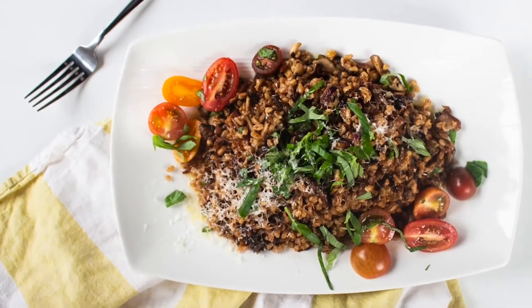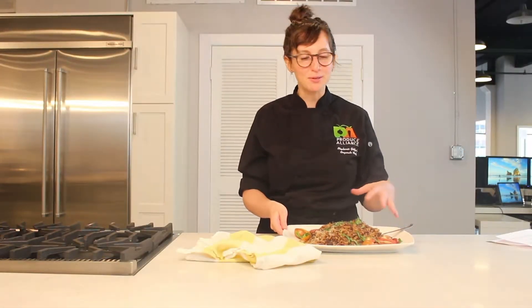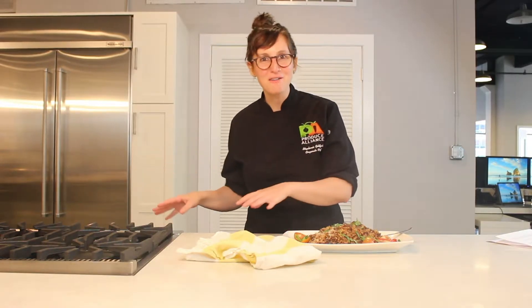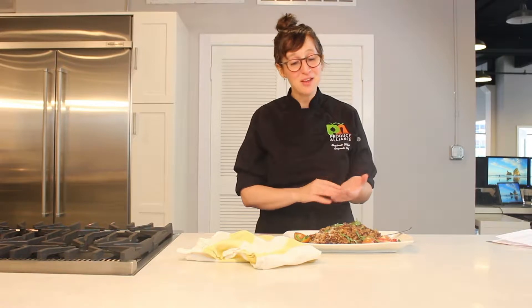Today I made a warm farro salad with wild mushrooms and Parmesan cheese, basil, and cherry tomatoes. This is a very seasonal dish — you don't have to turn on your oven. It's all done on the stovetop; it's a one-pan meal. I love it.